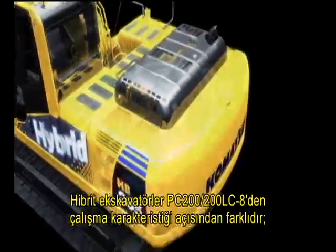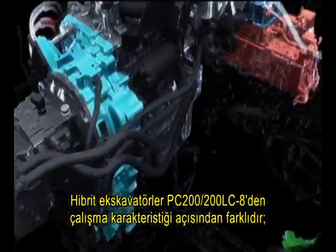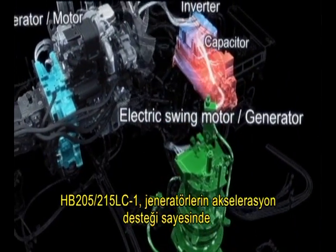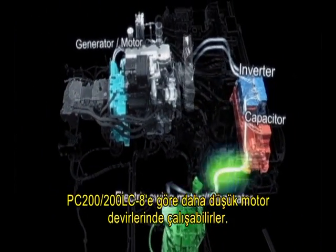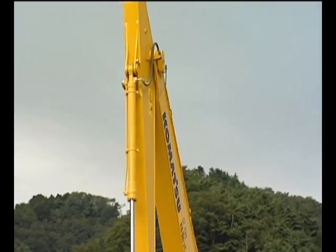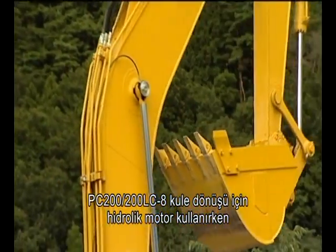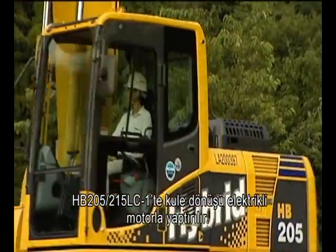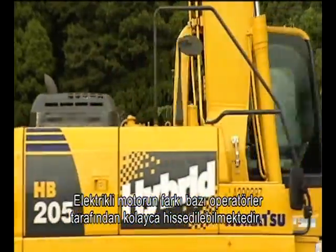Hybrid excavators differ from the PC-200 and 200 LC-8 in terms of operational characteristics, mainly for two reasons. With acceleration assist from the generator motor, the HB205 and 215 LC-1 operate at a lower engine speed than the PC-200 and 200 LC-8. While the PC-200 and 200 LC-8 use a hydraulic motor for swing, the HB205 and 215 LC-1 use an electric motor, which may be the cause of the different operational feel that some operators mention.